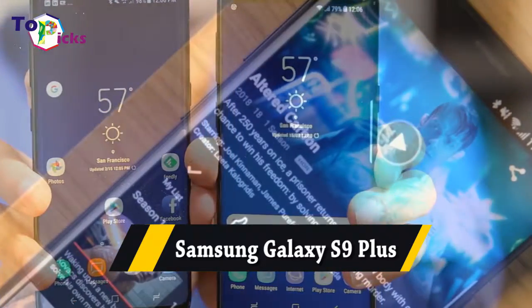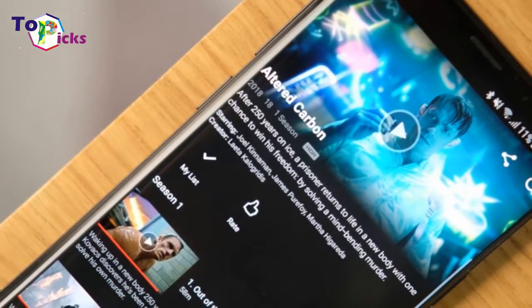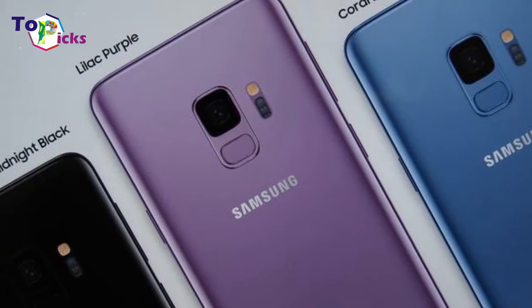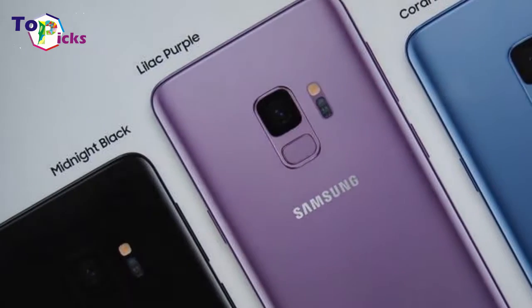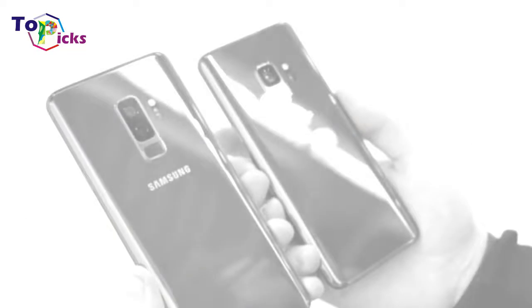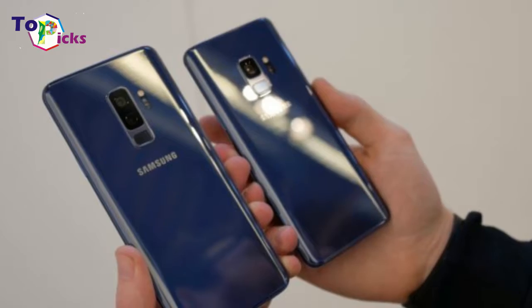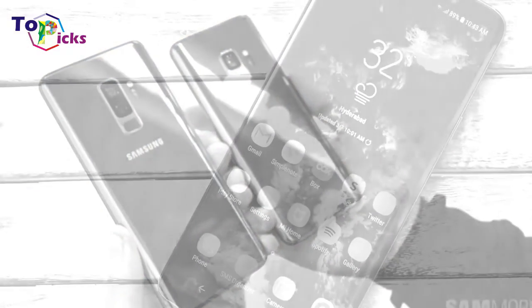Samsung Galaxy S9 Plus. The Galaxy S9 Plus is a gorgeous and almost flawless phone, offering premium specs and features in a sleek and well-made design.